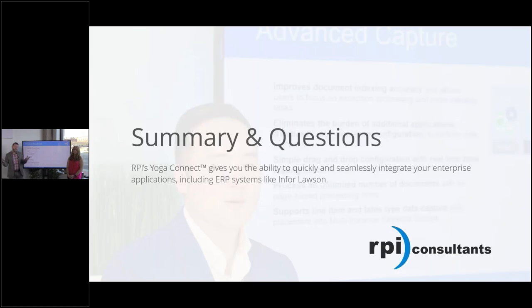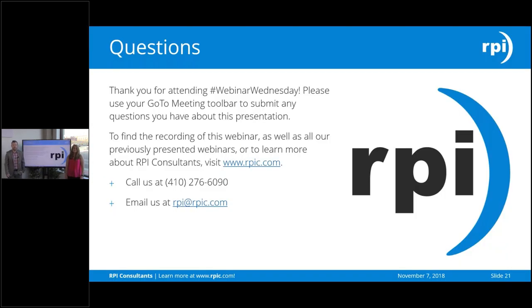In general, that is Yoga Connect — at a very high level without getting too deep into the technical weeds, but it should explain the product and how it can integrate with your ERPs and potentially take some of the administrative stress off your organization. If you have any questions, now's the time to ask.